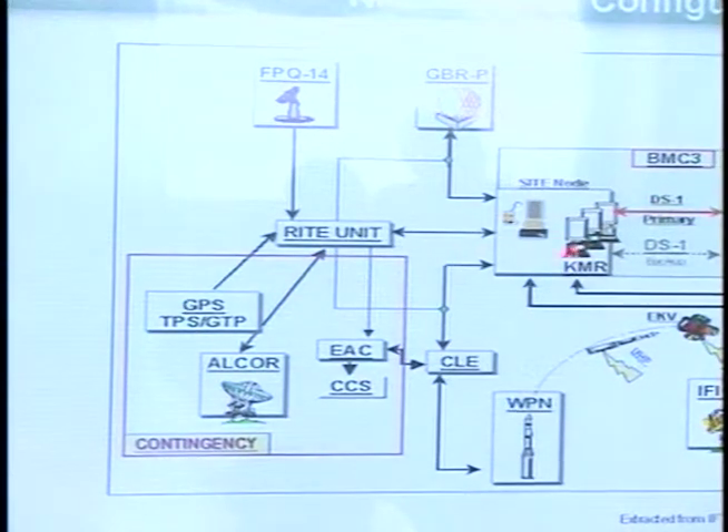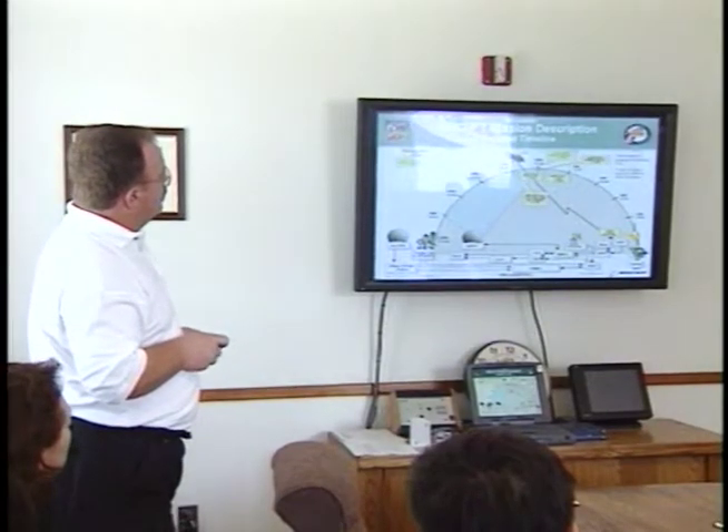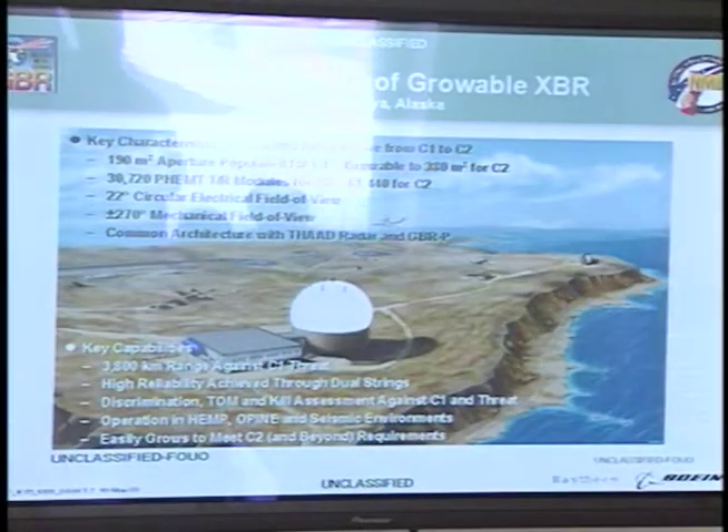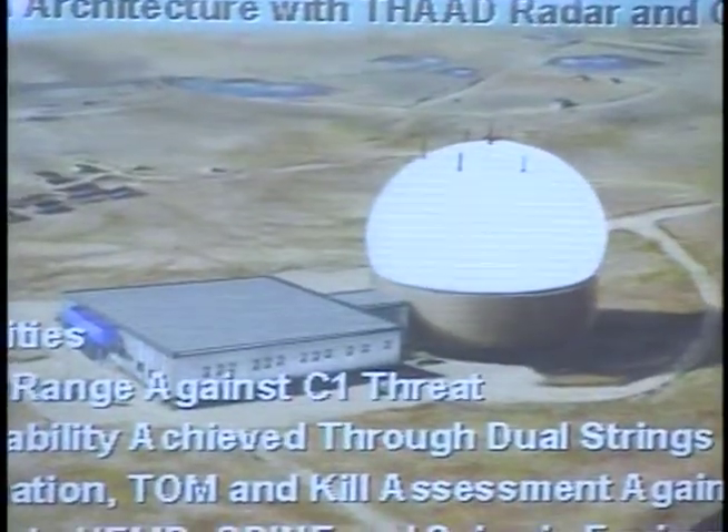The GBRP tracks through the interception and gives a kill assessment of the mission. While the interceptor is in flight, the GBRP continues to discriminate both the RV and the tank. With every test, the GBRP is helping to develop the X-band radar that will be used by the NMD system once it is deployed. Currently, the plan is to locate it in Alaska, where it will be more than twice the size of GBRP and several times more powerful.